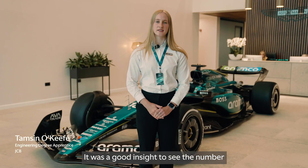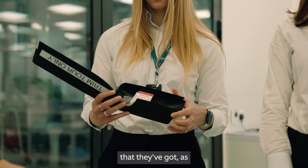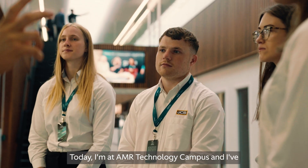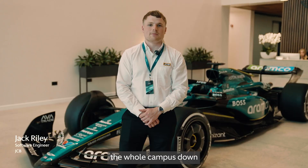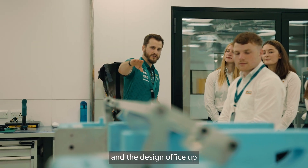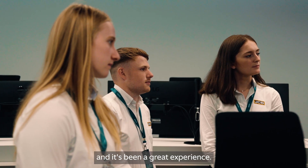It was a good insight to see the number of design engineers and the facilities that they've got, as there are some ties with innovation at JCB. Today I'm at AMRT and I've had the pleasure of viewing the whole campus — from all of the manufacturing lines and the design office up into the control room — and it's been a great experience.